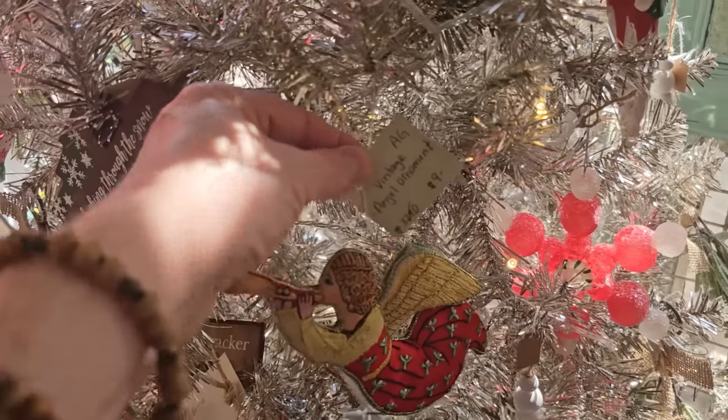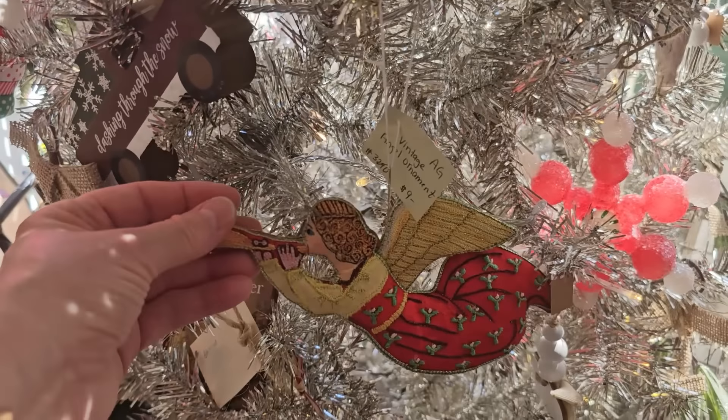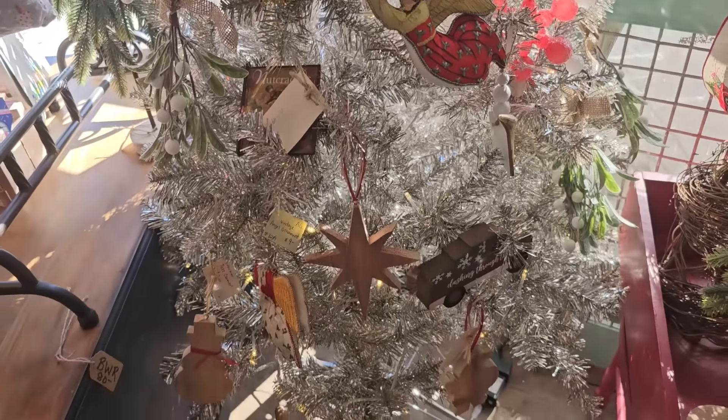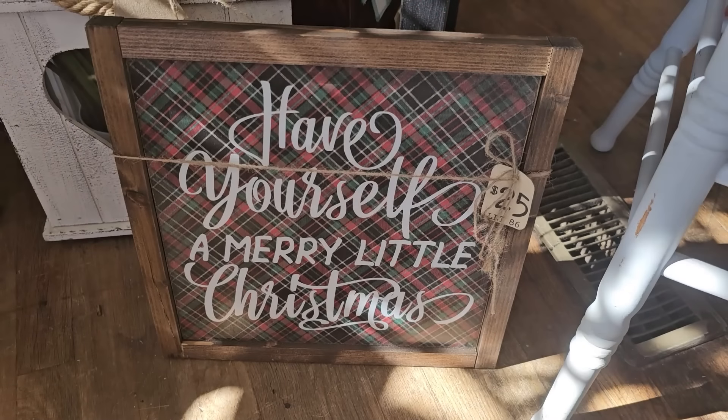That says vintage — $9. And here's Santa's sleigh — $24.